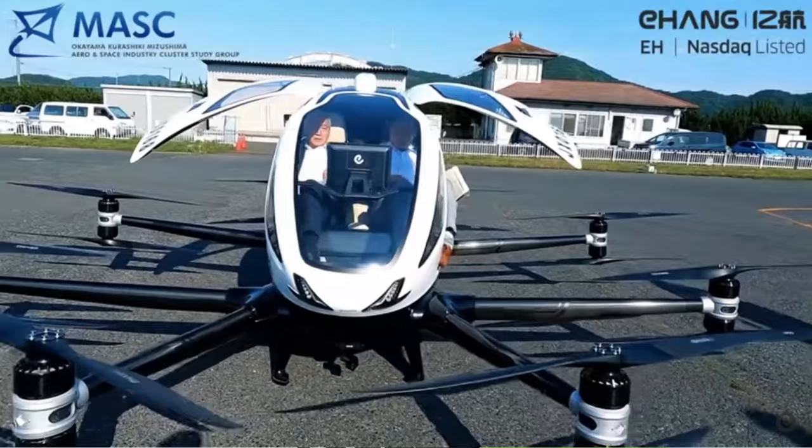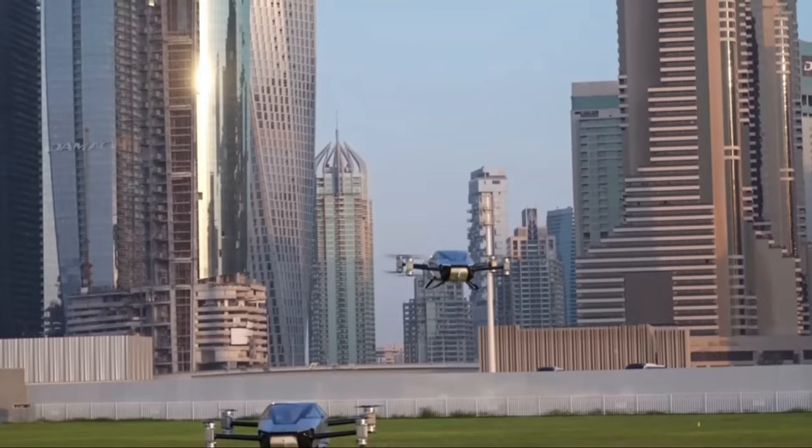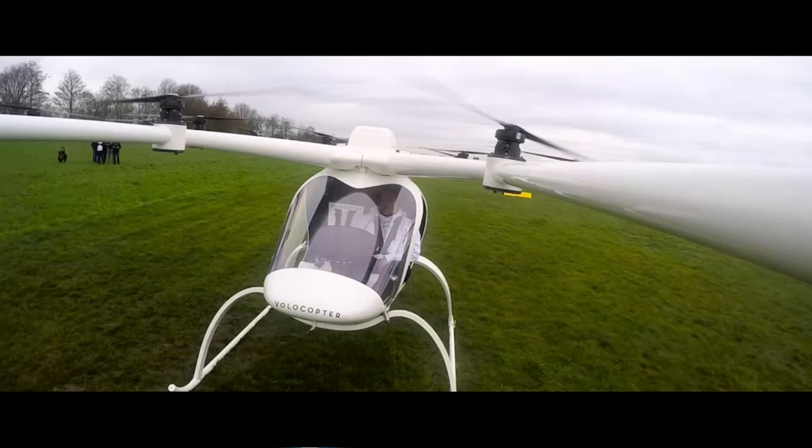The answer is yes. We have seen it in the form of Ehang 216, DXPeng X2, and even Volocopter X2.